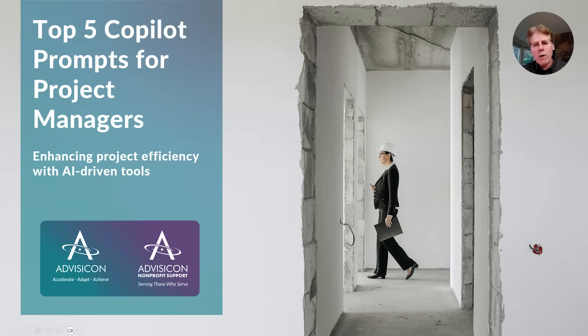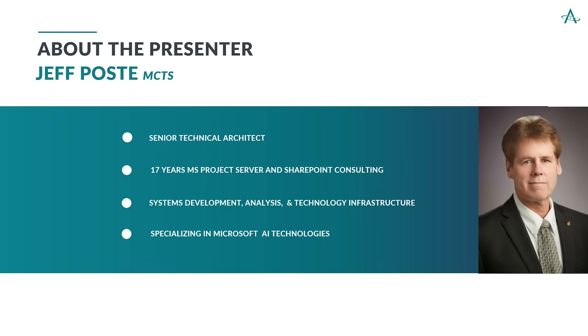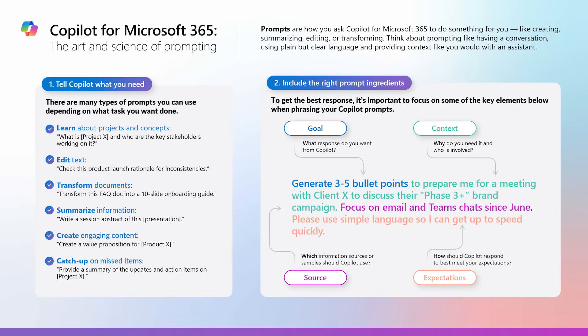Hello, and welcome to our webinar on the top five Copilot prompts for project managers. Advisicon is a company with deep roots in project management, going back to the early days of Project Server 2003. Our webinar today is presented by myself, Jeff Post, Senior Technical Architect at Advisicon and Microsoft AI Technologies. Since we are talking about Copilot prompts today, let's get started by briefly reviewing what a prompt is.